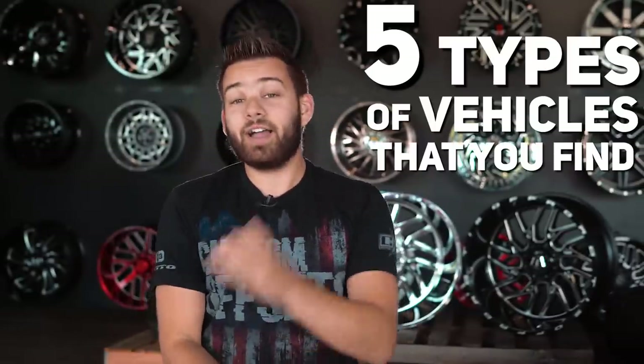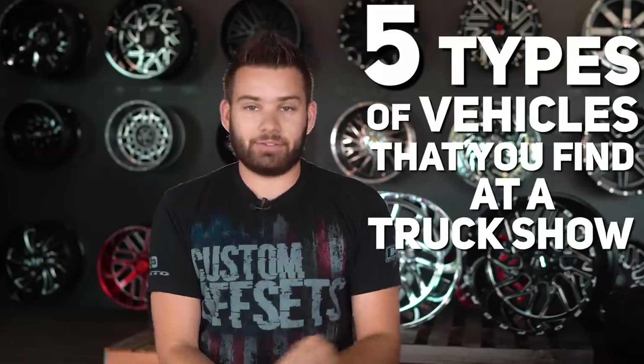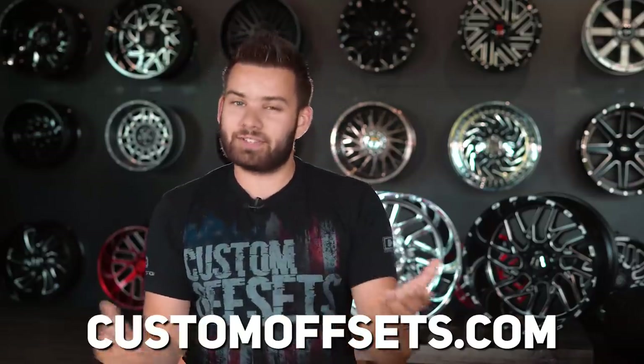Kicking things off, we are covering the five types of vehicles that you find at a truck show. Let me get this out there — first things first, we don't care which category you fall into. If you've got wheels, tires, suspension — cool, that's good enough for us. And if you don't, just go to our website and we can help you out with that. It's kinda what we do.